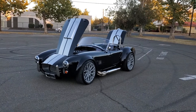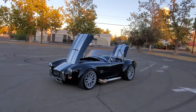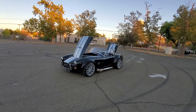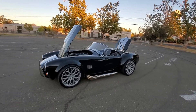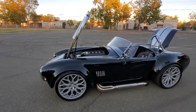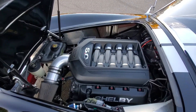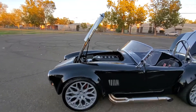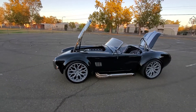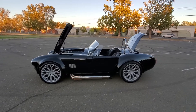How's it going everybody? Check out this Factory 5 Cobra kit car — this thing is amazing. It has the Coyote Swap 5.0, runs very smooth. This thing really gets up and go with how light it is. It's all coilover suspension.